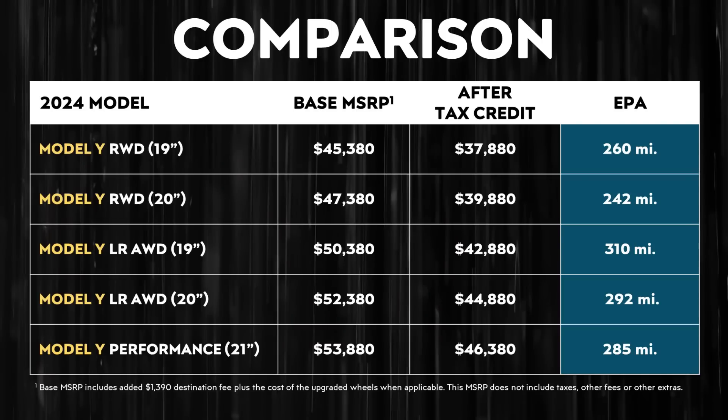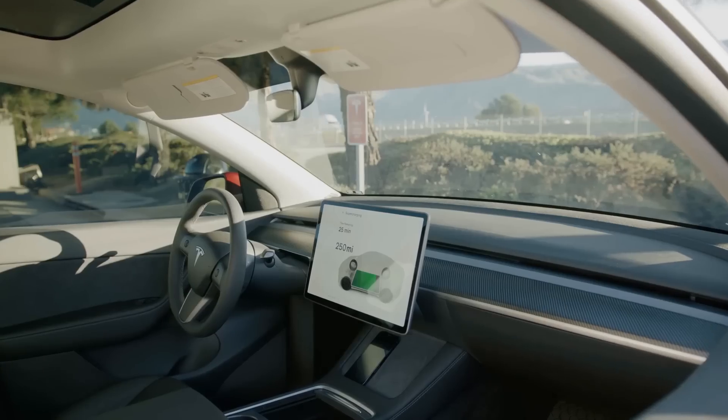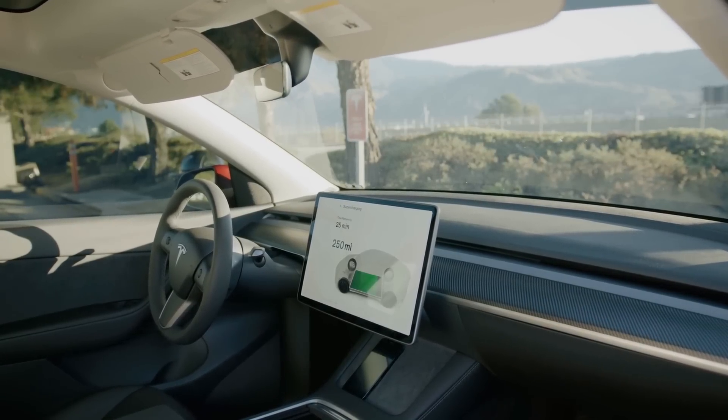While the long-range all-wheel drive and performance Model Y will offer more range at a 100% state of charge, charging those vehicles to 100% will tax the battery more than charging the rear-wheel drive Model Y to 100%. Should you do it all the time? No. But will it affect the battery as much as the long-range and performance versions? I don't believe that it will.